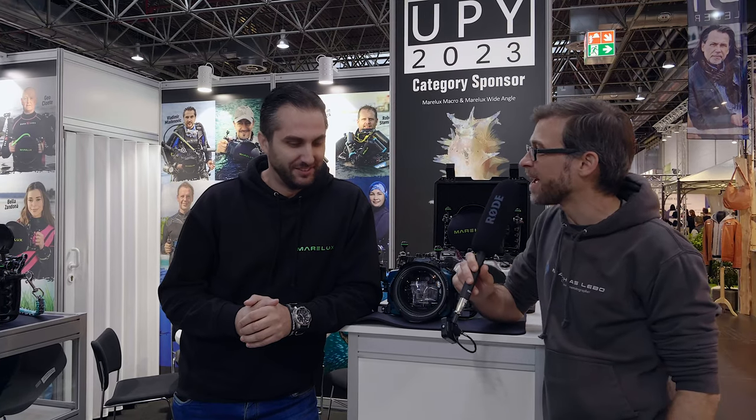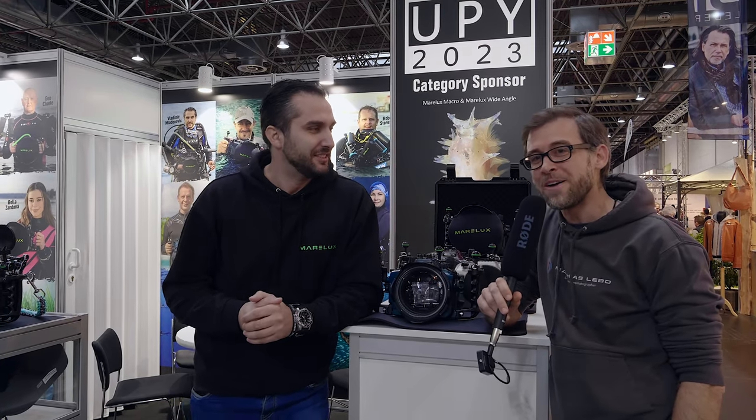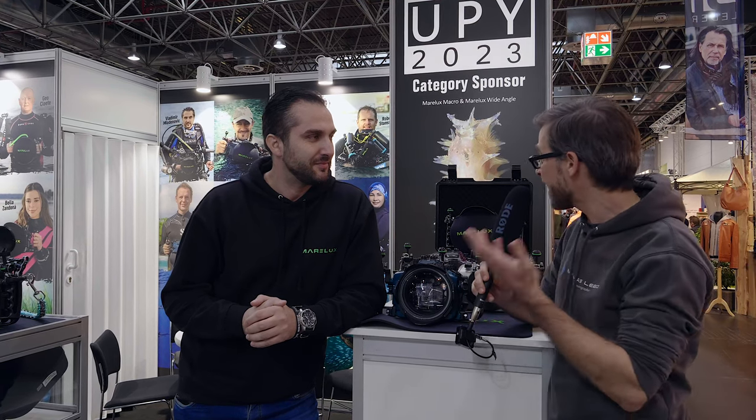Hey there, underwater filmmakers! Welcome back to our coverage of the Boot Show 2023. Today I'm here at the Marelux stand with my good friend Vladimir from the Marelux team. When we talk about underwater camera housings, they really are the new kid on the block. Tell us a little bit about Marelux — what is so exciting about these camera housings?